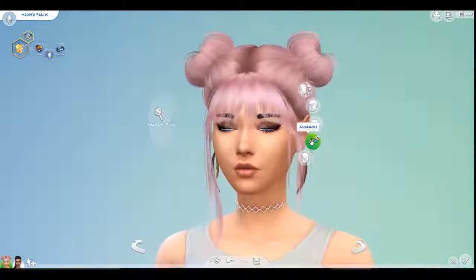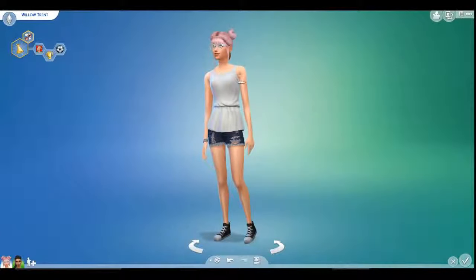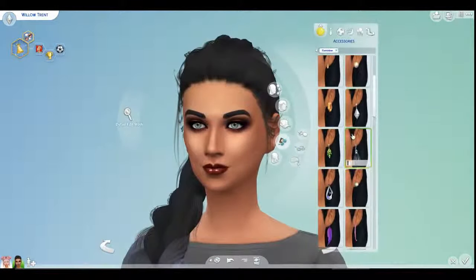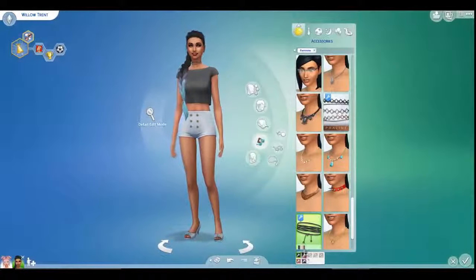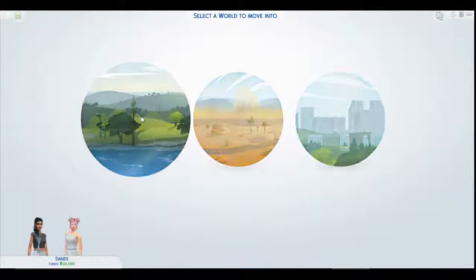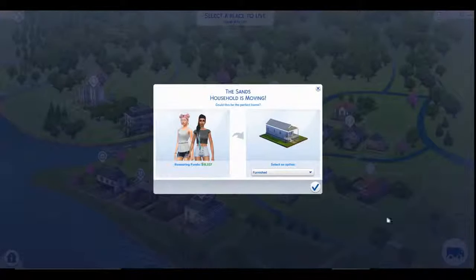Why don't I give her some glasses? That'd be cool. Matching outfits and stuff — I'll just give her some glasses for her main outfit. Let me give her a choker real quick, because they're cool. I want to move them into Willow Creek, just get them in those basic houses. This one has two bedrooms, so I think that might be a good idea. Let's go move them in.